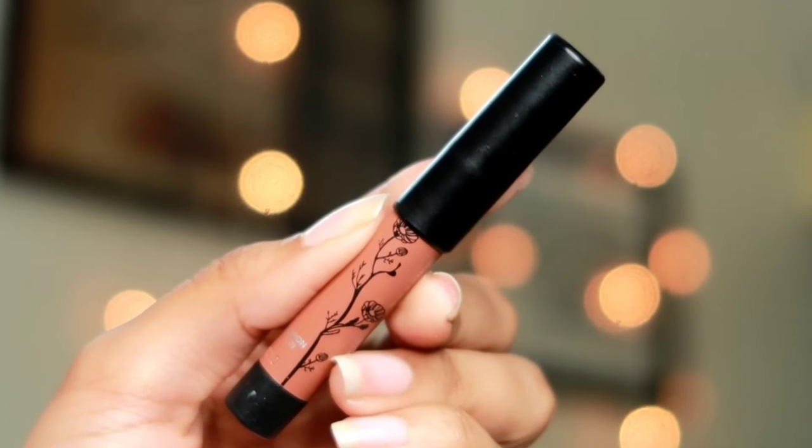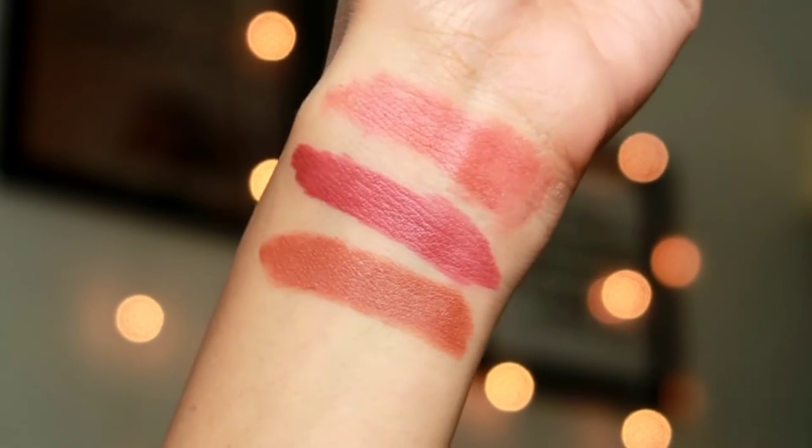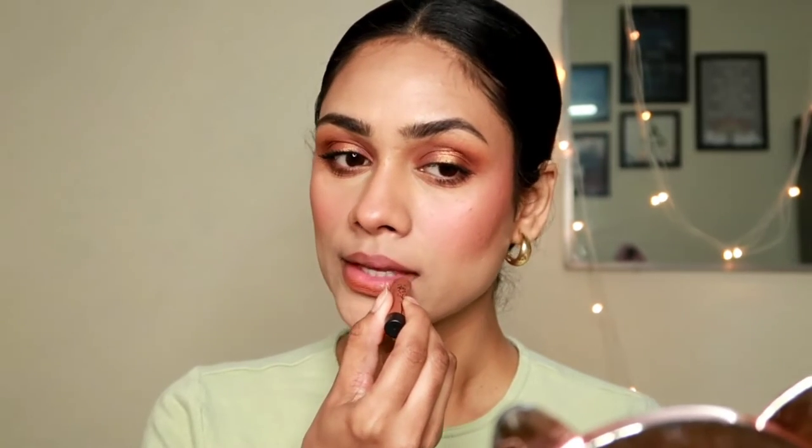Let's begin with the first shade — the Faces Canada Lip Crayon. This retails for 549 rupees, which is a little out of our budget, but this lip crayon is always on sale on Nykaa and you can almost always get it for about 350 rupees, which is why it made this list. I have it in the shade Spiced Latte.